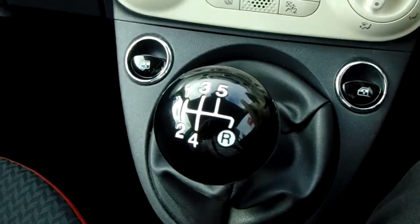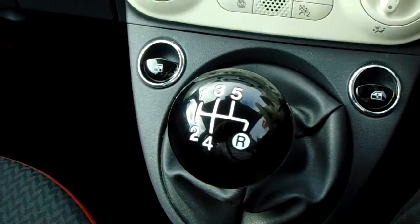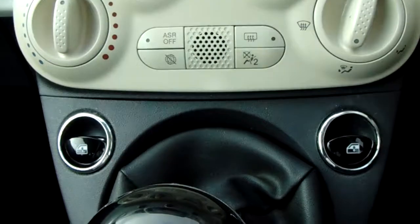Moving up past that, you'll have your manual 5-speed gearbox to go along with that 1.2 litre petrol engine. You'll also have your front electronic windows.